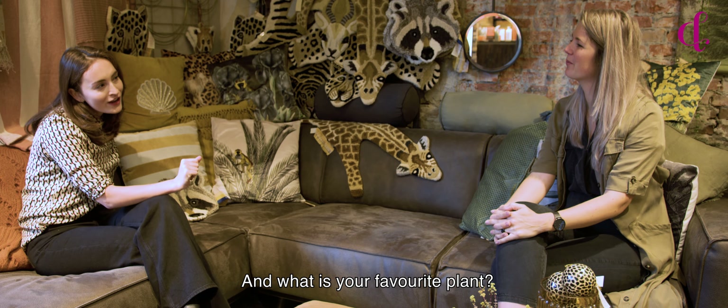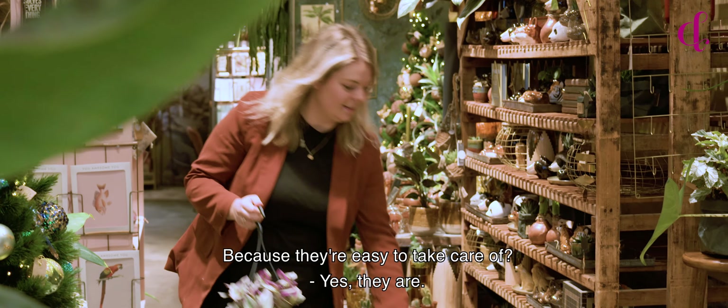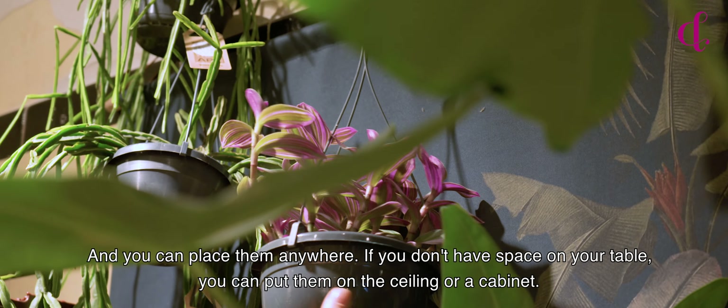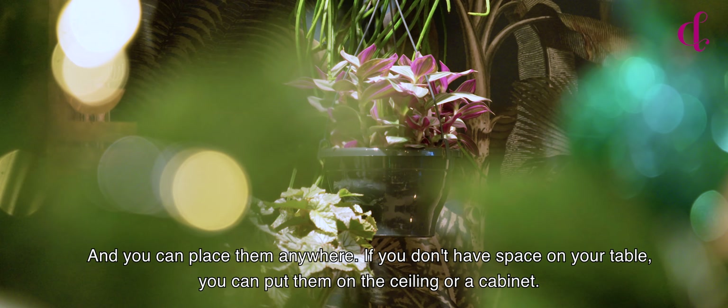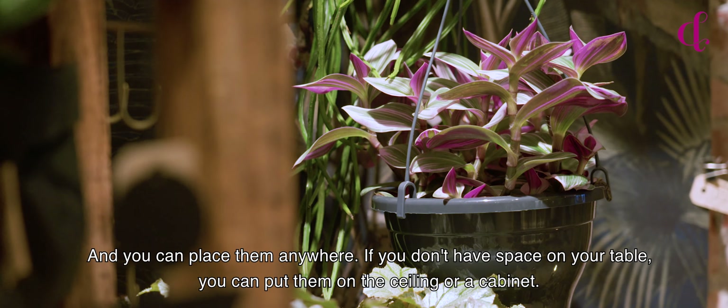What is your favourite plant? My favourite plant is a hanging plant, because they are easy to take care of and you can place them everywhere. If you don't have space on your table, you can put it at the ceiling or on a cabinet or something.